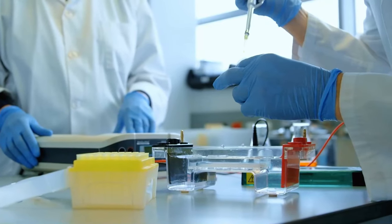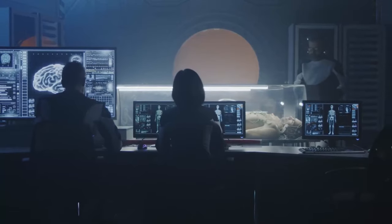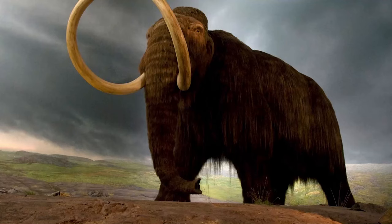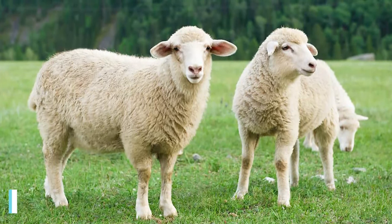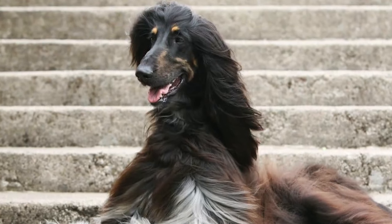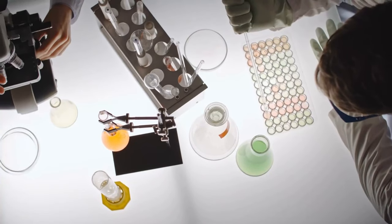Despite this hurdle, scientists are actively working on methods to improve DNA repair and cloning techniques. A prominent historical example is Dolly, a sheep that was the first mammal to be successfully cloned from an adult cell, born on July 5, 1996, at the Roslyn Institute in Scotland. She wasn't the only one — Wilbur the calf, Kaguya the mouse, Snuppie the Afghan hound, and Arcadia the horse were all cloned using this same technique. This means that everything depends on the quality of the DNA sequence.